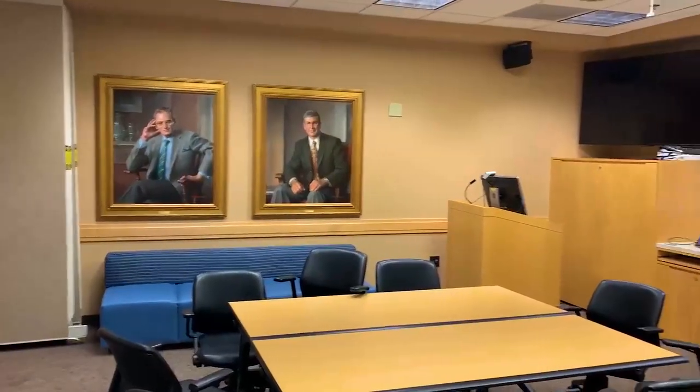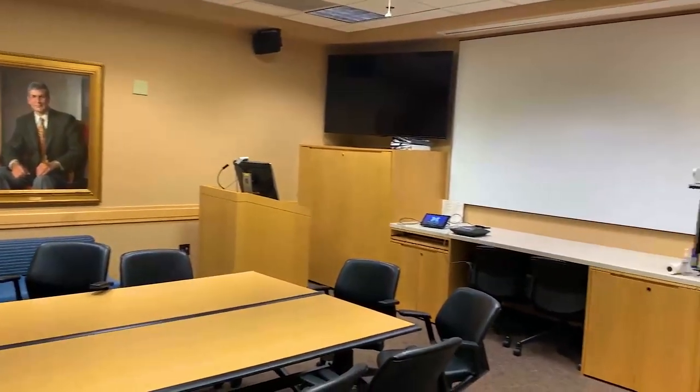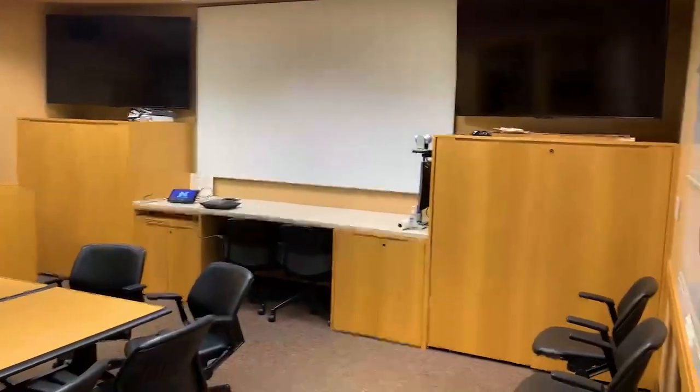This is our conference room where we have our morning didactic sessions. These sessions are often hybrid where we either have in-person or virtual opportunities for attendance. When they're in person, they're here in this room.